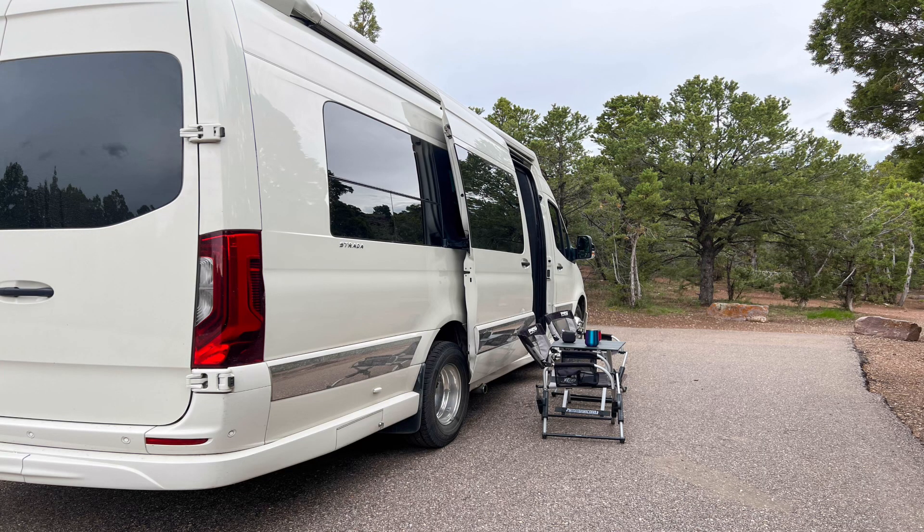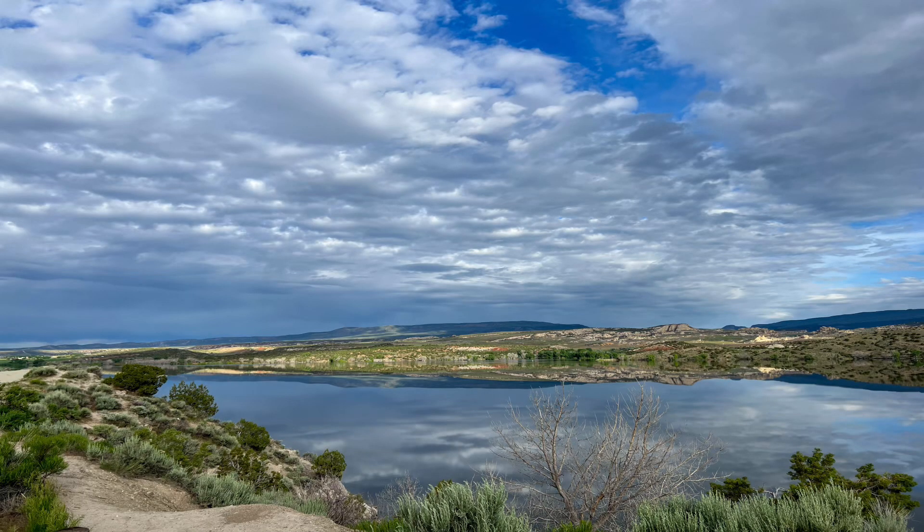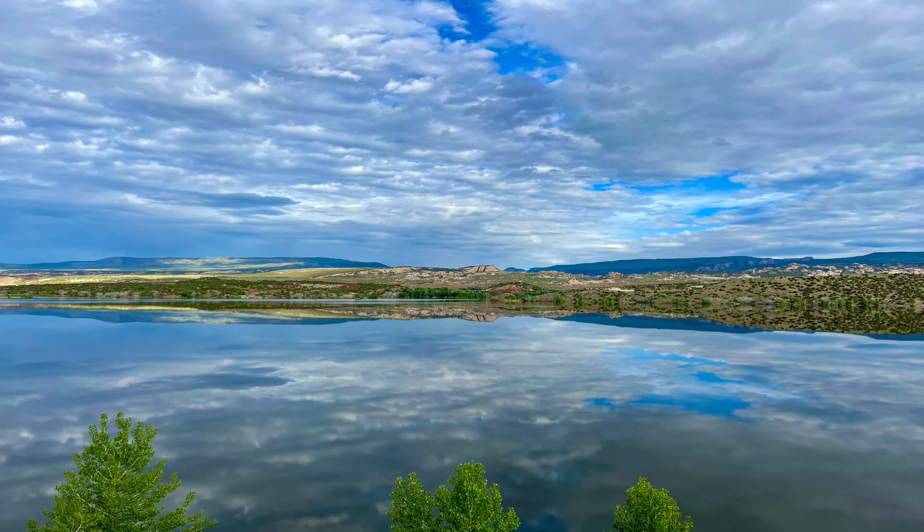We drove all day and eventually stopped for the night at Steinecker Lake State Park Campground, which is just north of Vernal, Utah, and Dinosaur National Monument. It was a beautiful campground, and except for the camp host, we had the campground totally to ourselves, which was nice and peaceful.